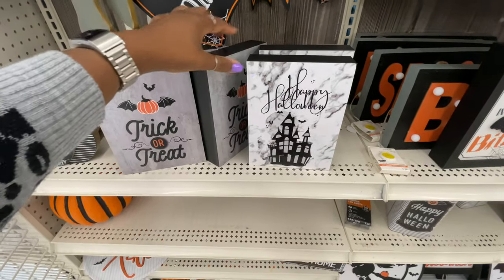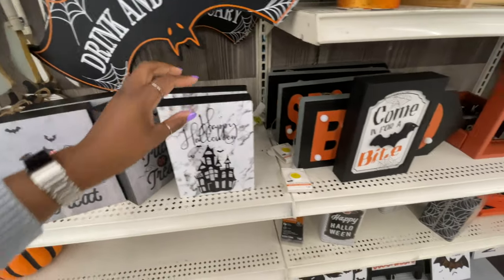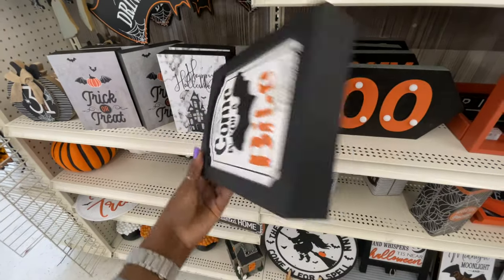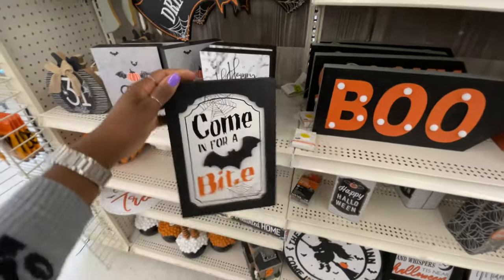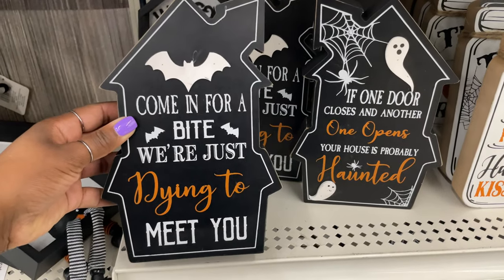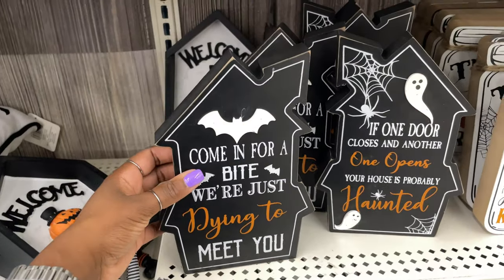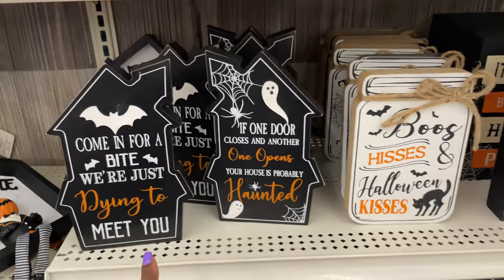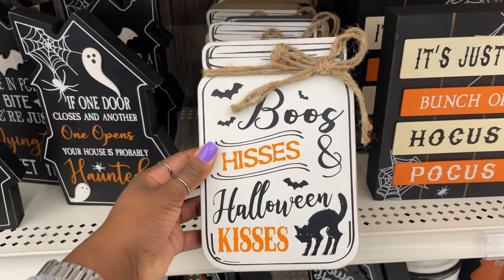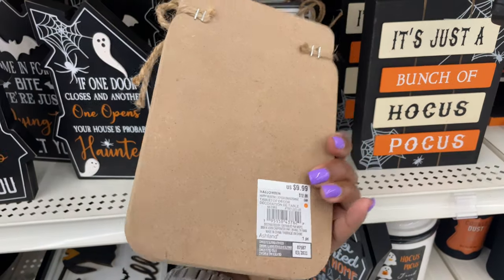And then this 'Happy Halloween' one — this one's nice. 'Come in for a Bite.' That one doesn't have a price on it. I like the signage — 'Come in for a Bite, We're just dying to meet you.' This one's $9.99, a little bit bigger than the other signage. And then 'Booze, Hisses, and Halloween Kisses' — this is cute. I love anything in the mason jar shape. This is $9.99.